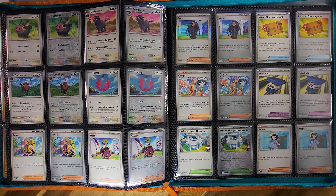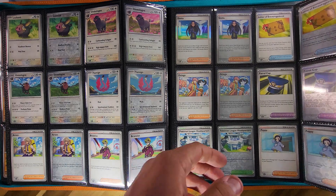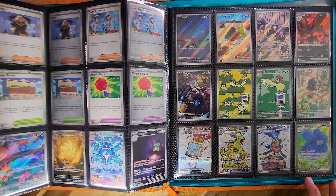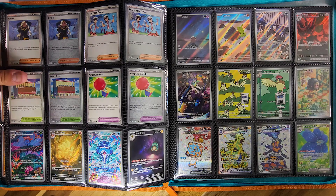Our Trainer cards include Arvin, Gracious, Geeta, Letters of Encouragement, Ortega, Patrol Cap, Pokémon League Headquarters, and Poppy. Then finishing off we've got Rhyme, Team Star Grunt, The Town Store, and Vengeful Punch — and that brings us to the back of the binder.